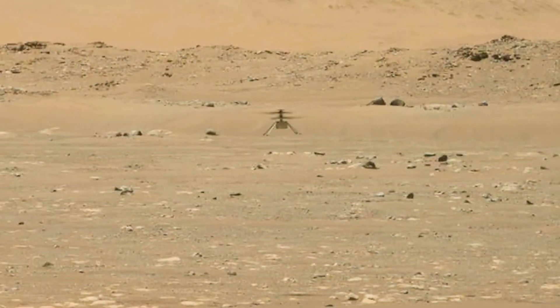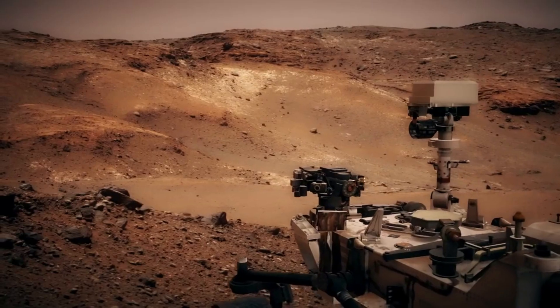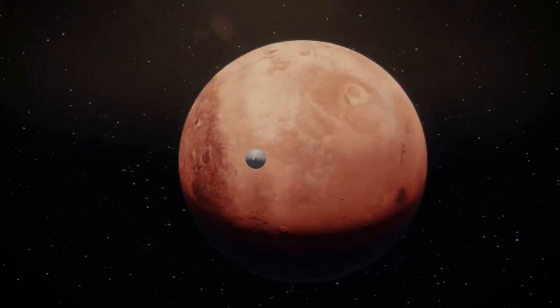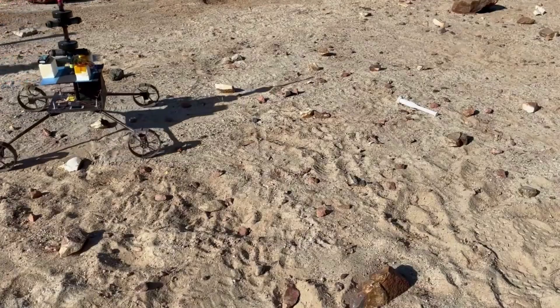By now, the Ingenuity helicopter on Mars has far outperformed the expectations and even initial goals of NASA. The technology demonstration has become a core part of the planet's exploration and even sample return process. With this new mission profile, however, have come a few challenges that weren't originally planned for.